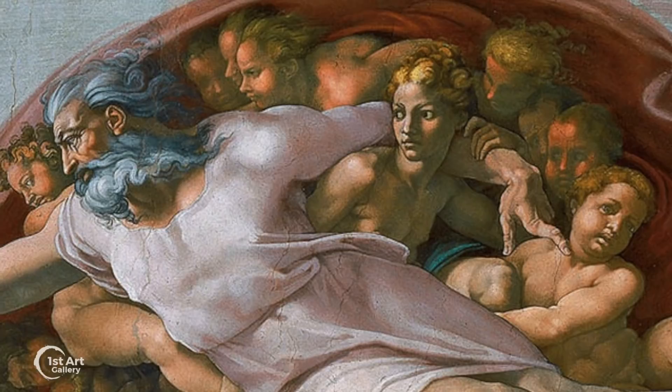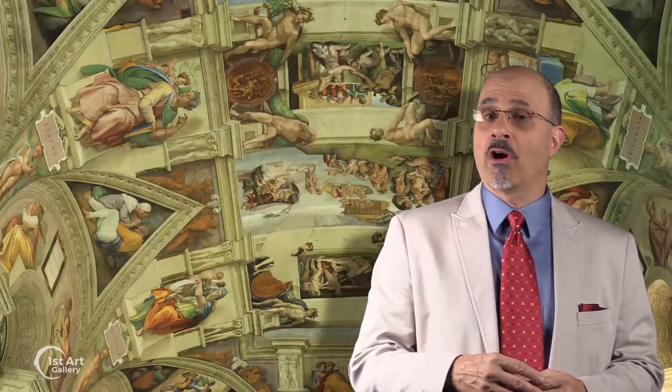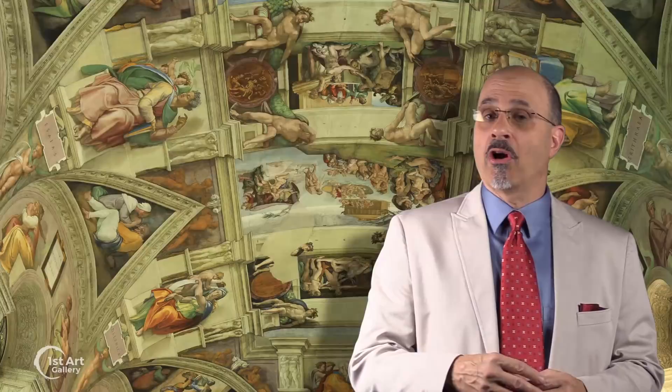Between 1980 and 1994, the Sistine Chapel went through a major restoration, removing centuries of pollution and soot from candles. To the dismay of many in the art world, it was revealed that Michelangelo was the most wonderful colorist, and in this humble narrator's opinion, the greatest artist of all time.